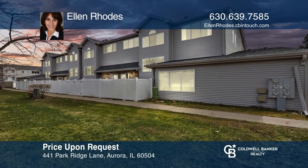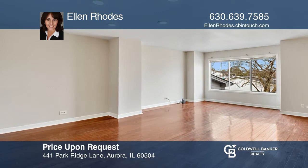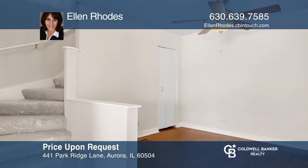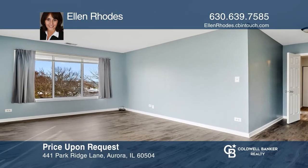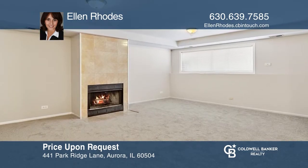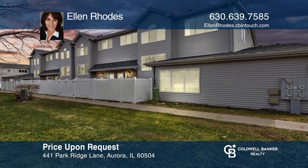This three-bedroom, two-and-one-half bath unit boasts over 2,227 square feet of living space, including a living-dining room combo and an updated eating kitchen with stainless steel appliances. The large master offers dual walk-in closets and a renovated bath. The finished basement hosts daylight windows and a fireplace. Contact Ellen Rhodes to find out more.